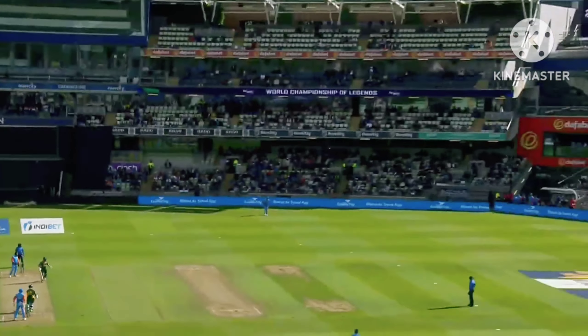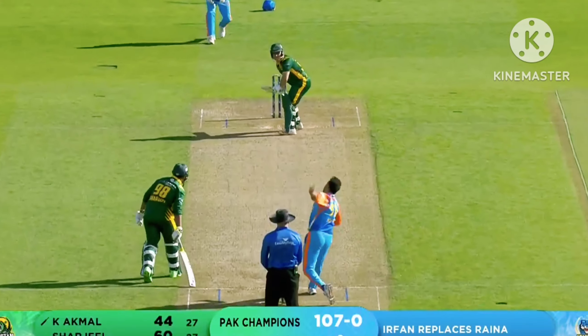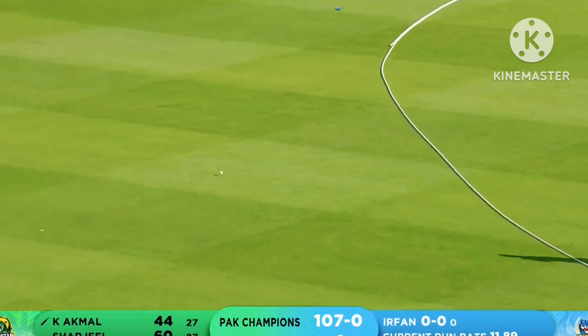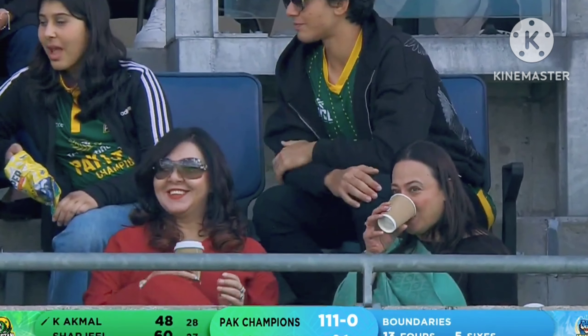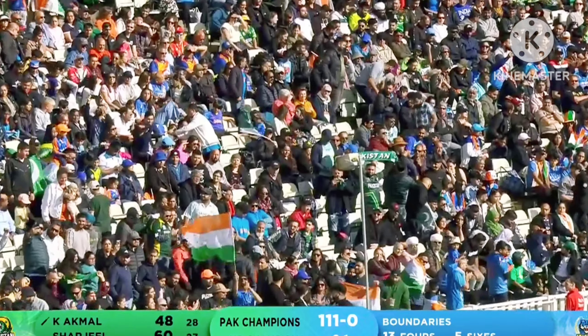Sharjil wants something bigger and then just says, you know what, I'm just going to smash it for six. Cracked away for four. And if the ball doesn't swing for Irfan, he's going to be a very tasty meal for Cameron Akmal.